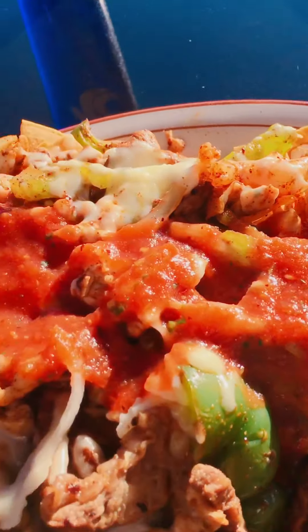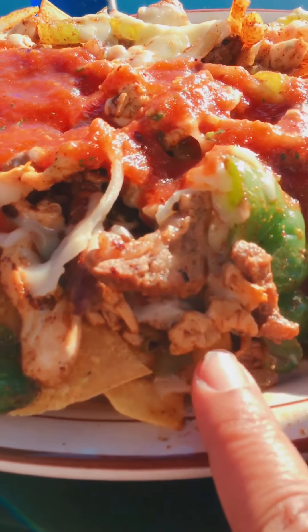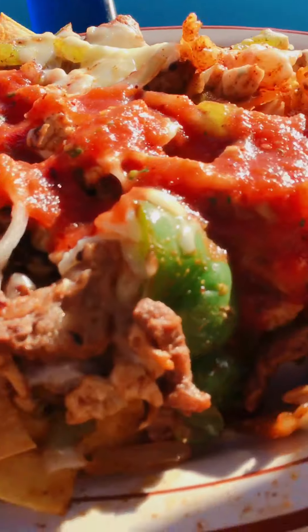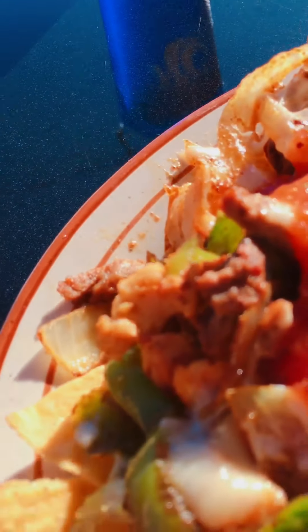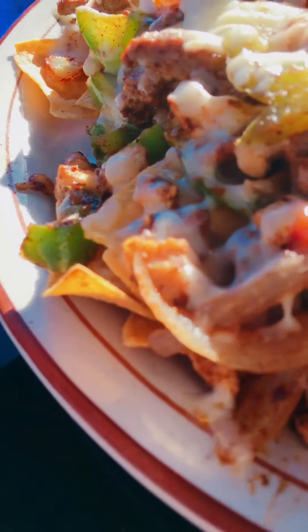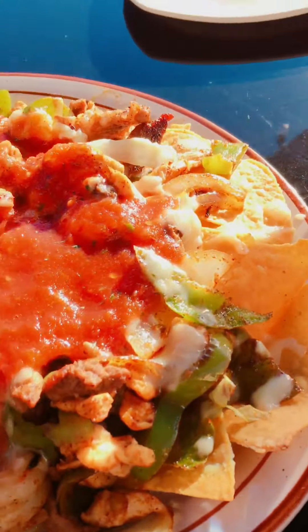This is called the nacho mix. It consists of steak, shrimp, and I believe chicken as well. It's got salsa, cheese, and all the fixings on top. Look how much food that is!